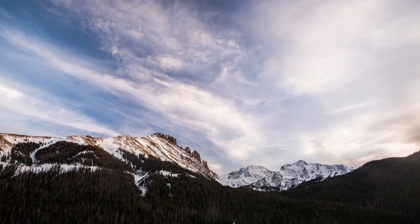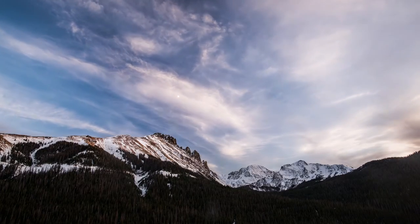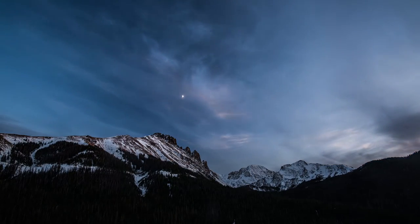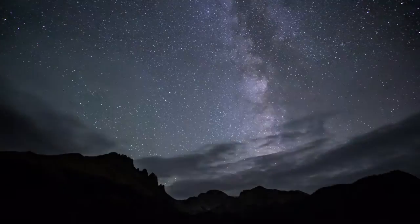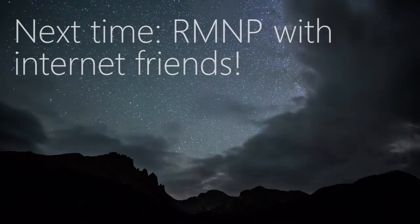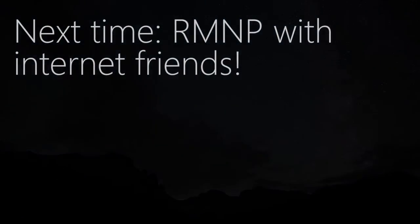I made it to the crags in time for a decent sunset, though the clouds over the horizon prevented some more spectacular colors from coming through. After this, I headed back home to get ready for my adventure the next day.